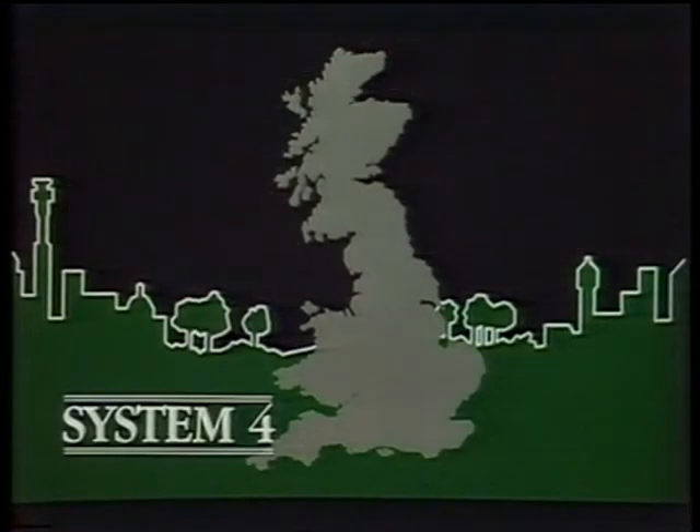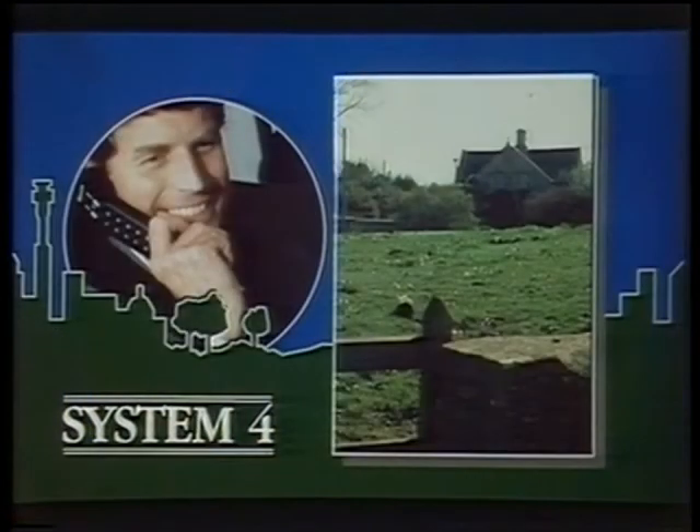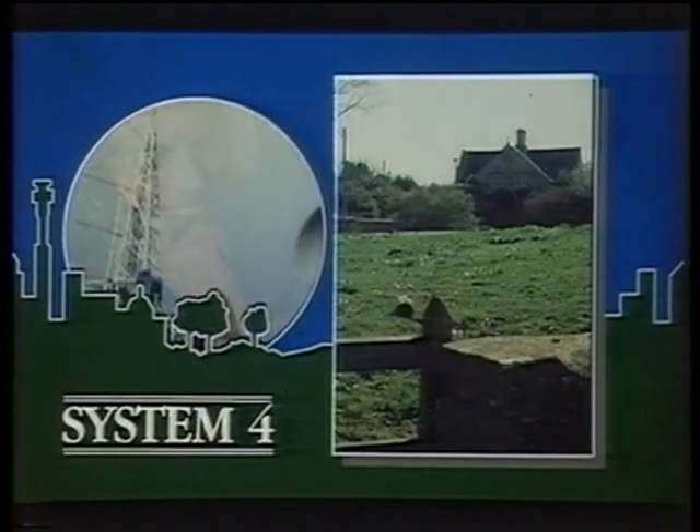System 4 provides exceptional coverage of both urban and rural areas, as this map shows. Here are the base stations, or transmitters, and they cover the shaded area here. See how it extends well into less populated parts of the country, such as the West Country and East Anglia. In fact, System 4 is unique in its coverage of rural areas, thanks to the carefully-sited, high-powered base stations.